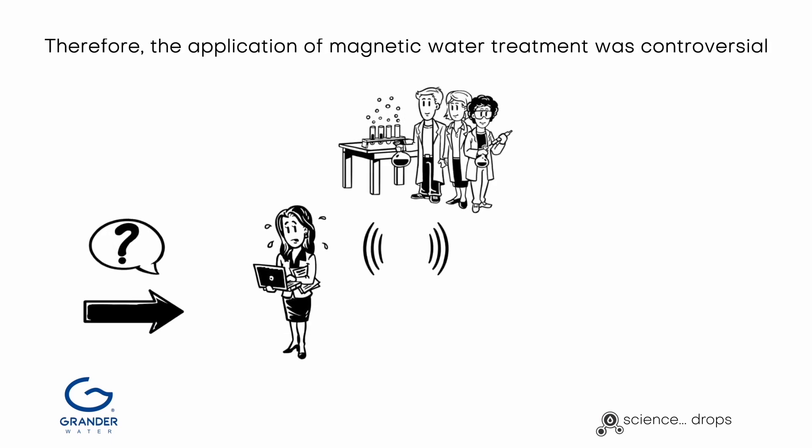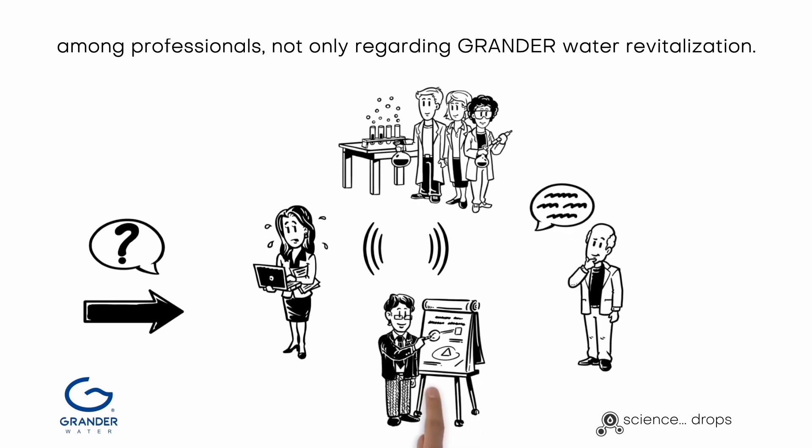Therefore, the application of magnetic water treatment was controversial among professionals, not only regarding Grander water revitalization.